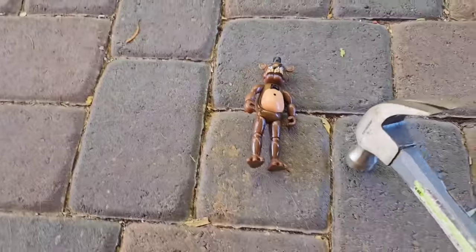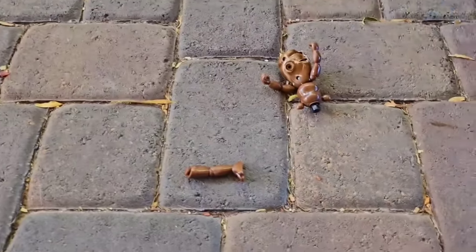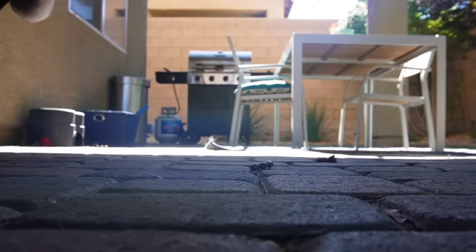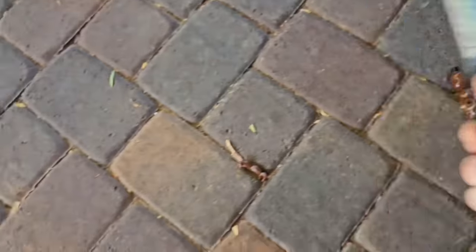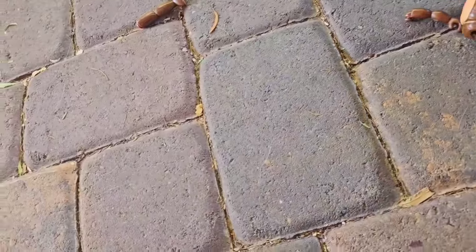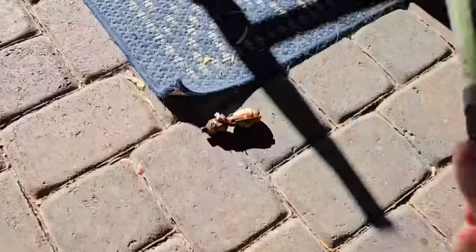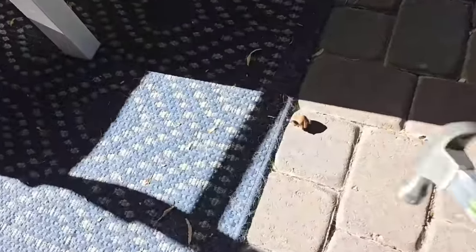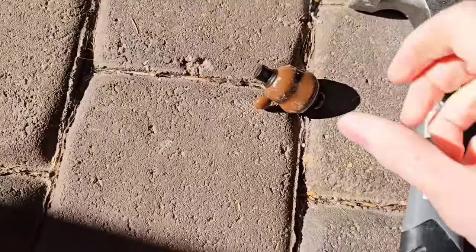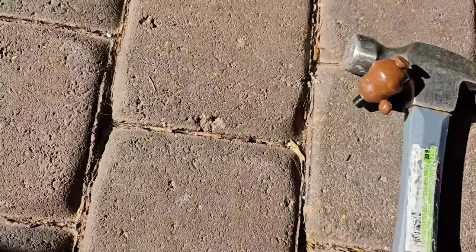Oh, he exploded! Mr. Hammer loves you — he wants to give Freddy Fazbear a big kiss on the lips. Mr. Hammer is just Freddy Fazbear's biggest fan. Now let's go open up the $10 mystery box.